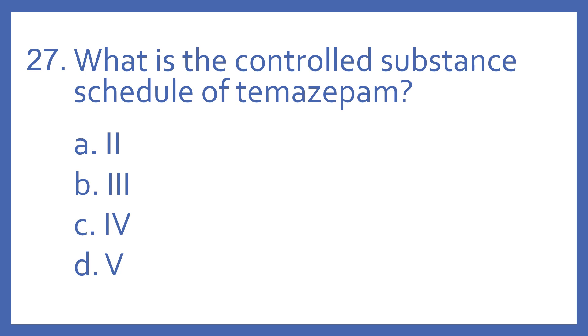Number 27. What is the controlled substance schedule of temazepam? A, 2. B, 3. C, 4. Or D, 5?